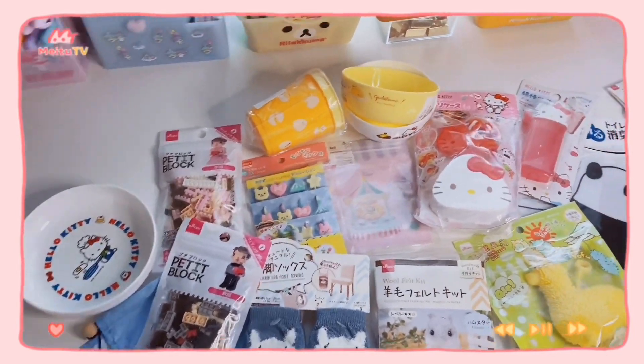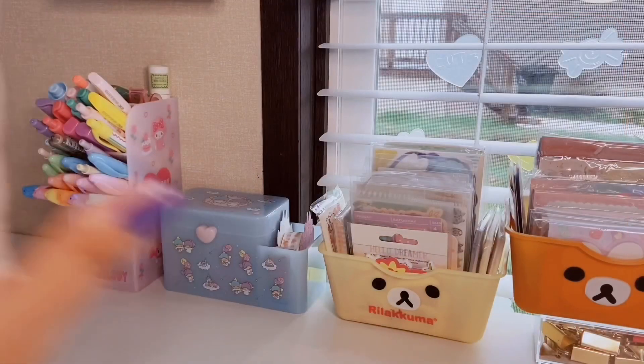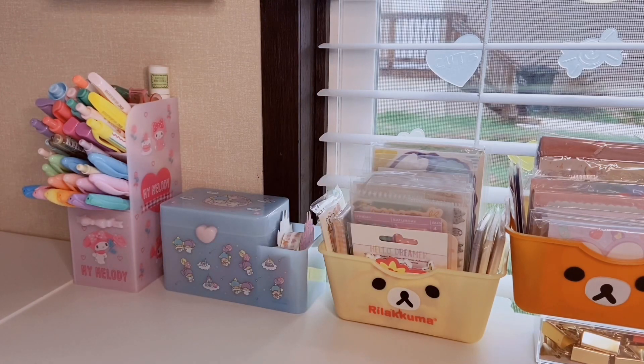Before we get into this Daiso haul, I just wanted to express my love for Daiso really quickly, since I've never done a Daiso haul on this channel. If you don't know what Daiso is, it's basically a Japanese Dollar Tree or 99-cent store. They're all over Japan but they also have a few locations here in the States and I believe some in Canada — let me know in the comments if they have locations elsewhere.